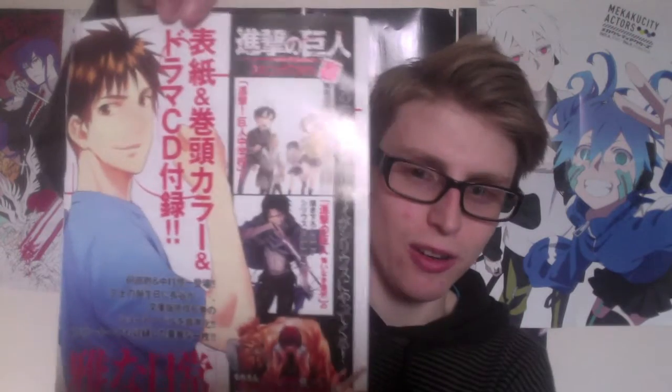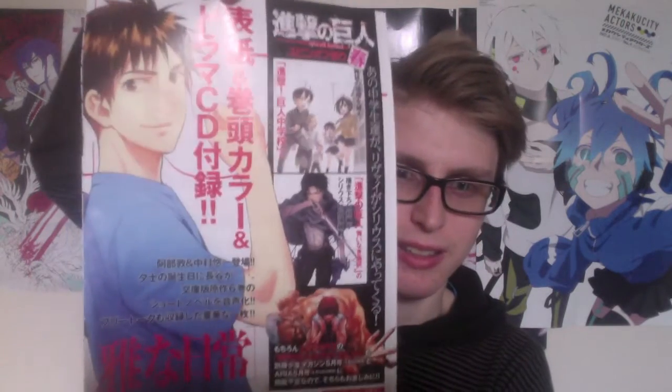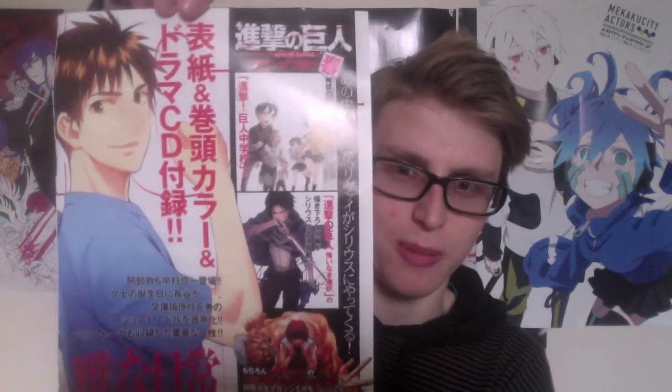Some Attack on Titan fans might enjoy this final one — that is apparently Eren on the left, though I don't think it looks like him. That is it for my May pickups. See you next time. Jaa na.